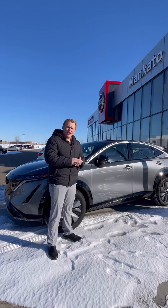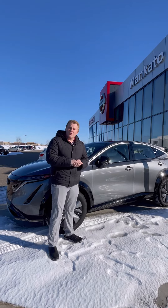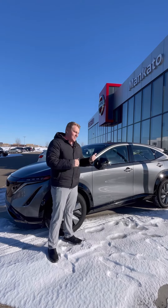Hey guys, this is Jake over here at Mankato Nissan. I want to show you a walk around of the all-new fully electric 2023 Nissan Ariya. Let's go take a look.